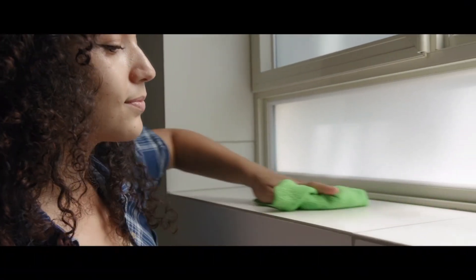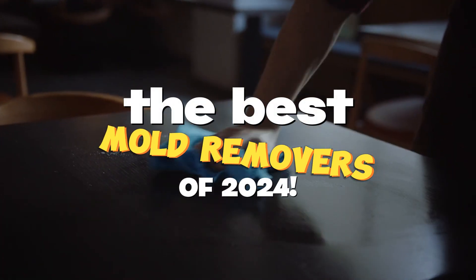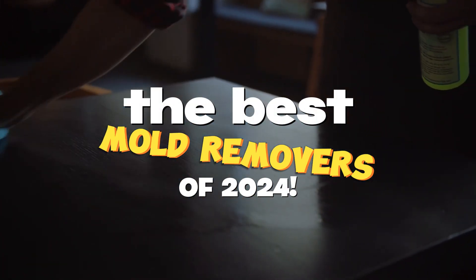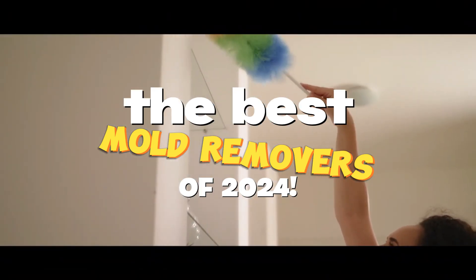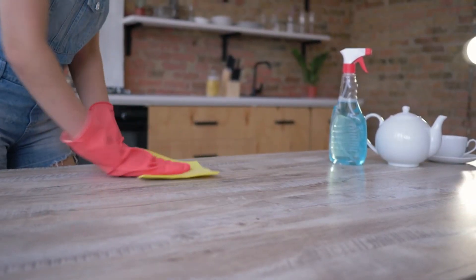Hey there, home enthusiasts! In this video, we're exploring the world of mold remediation with our selection of the best mold removers of 2024. Stay tuned as we uncover the most effective solutions to keep your home clean and healthy. Don't miss out — subscribe to Home Product now!